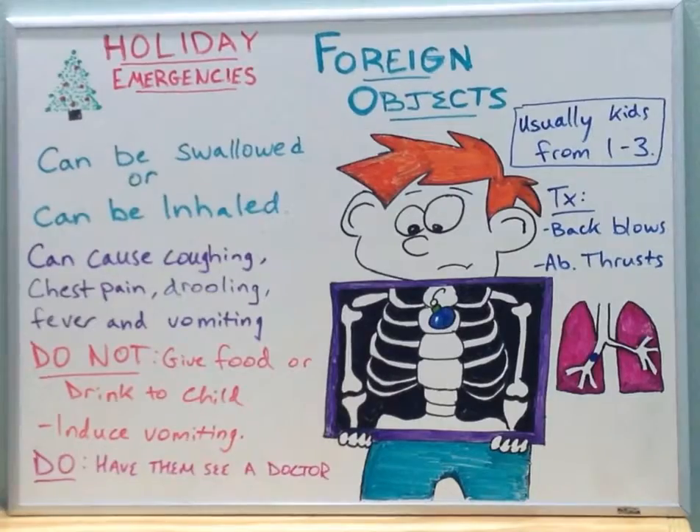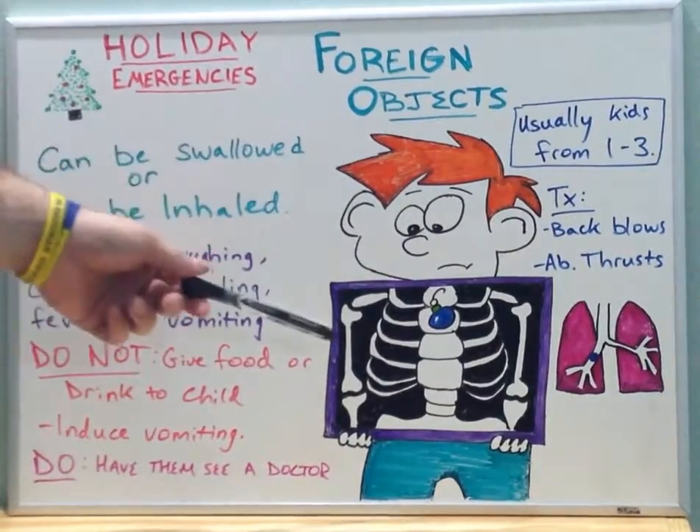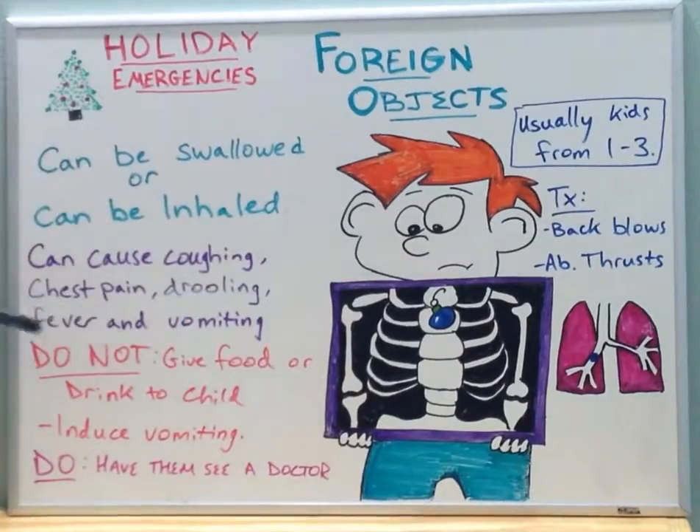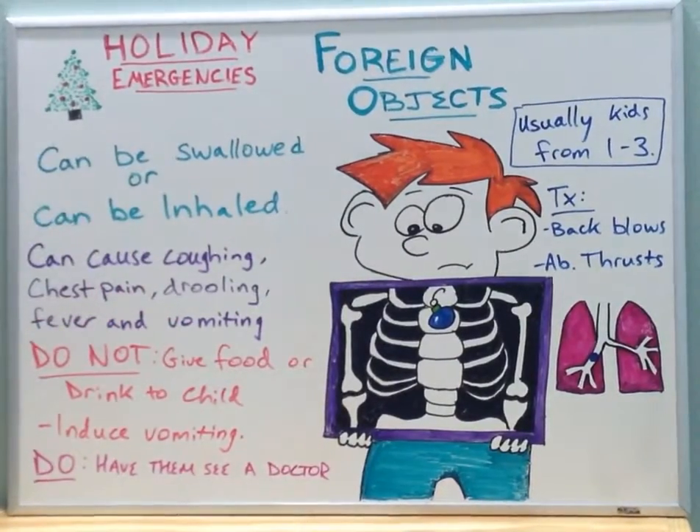If your child, as we've seen here — our boy in this diagram — has swallowed a Christmas ornament, whether it be a toy car, a Christmas ornament, coins, or any kind of these items, you have to take a look at these symptoms to see if the child is in actual distress or pain, if the object is sharp, or if the object has corners to it.